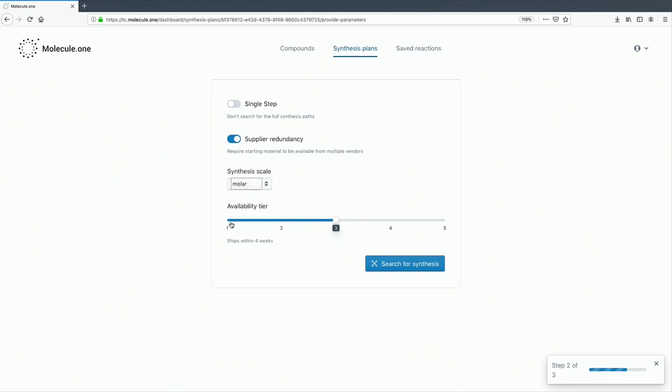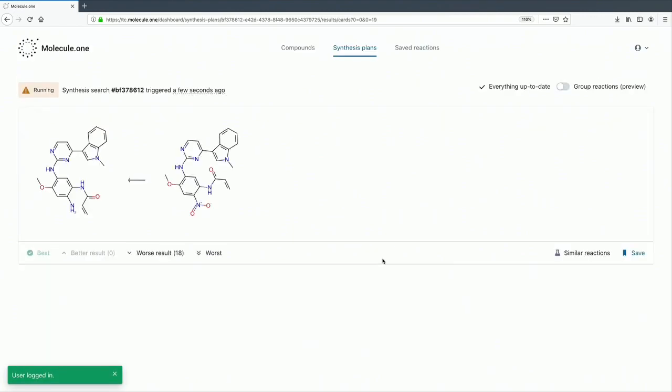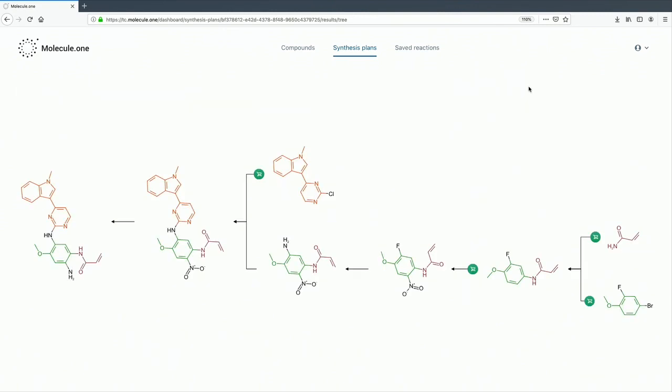Medium quantity, short shipping time of starting materials. The design process has been launched. You can see that the first results are available within just a few seconds. The system is based on deep learning — it utilizes information about previous experiments to find out what kinds of transformations between different molecules are viable, and is then able to propose novel synthesis steps. Viable steps are assembled into multi-step pathways that lead from starting materials to the desired product. The search has finished, and the best result is shown to the user.